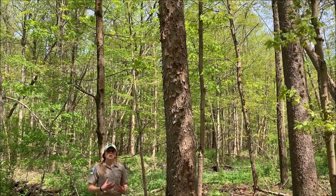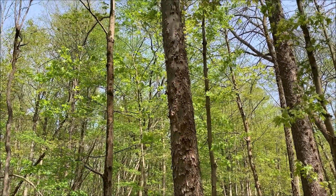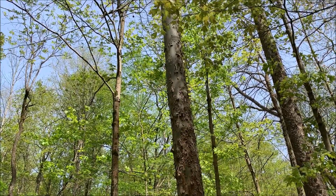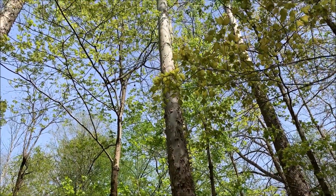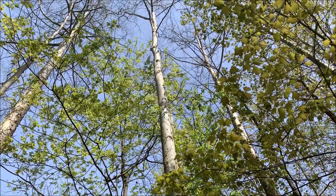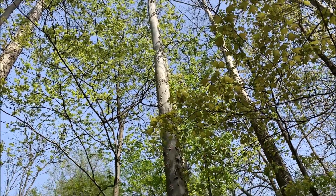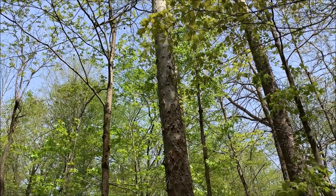Sycamores are very hardy, large trees. They can grow to be about 80 feet tall. They're easily distinguished because they have this peely bark that kind of gives it a camouflage look. As that bark peels off, it reveals a bright white bark underneath. So if you're ever driving or walking along a path and you see some big white branches high up in the sky, chances are you're probably very close to a water source.